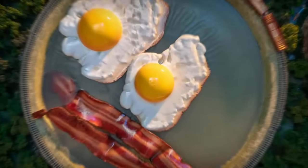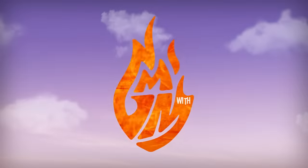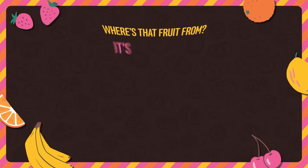Do exotic fruits taste how they look? Let's talk about that. Good Mythical Morning. Have you ever come across a fruit you've never seen before and wondered what the inside was like? Today we're tasting wild exotic tooties and matching them to their wild exotic fruities. It's time for Where's That Fruit From? It's Crazy Exotic.